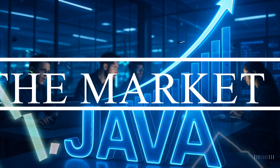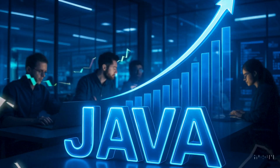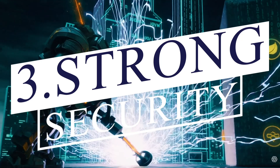Point number 2 is high demand in the job market. Point number 3: Java comes with strong security features, making it a reliable choice for building secure applications.